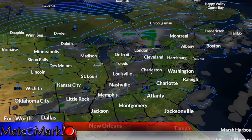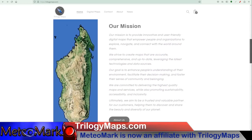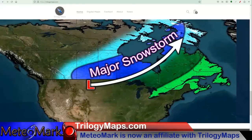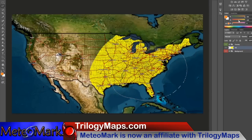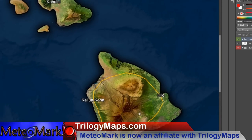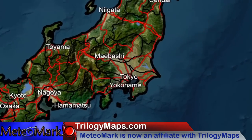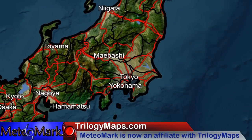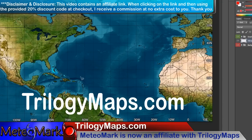Quick word from my affiliate: I'm proud to announce I'm now an affiliate with Trilogy Maps — TrilogyMaps.com, bringing you the most digital, customizable maps found nowhere else on the internet. These maps feature advanced layering perfect for forecast maps or displaying important information. The resolution is simply amazing. Use my discount code MEDIOMARK at checkout to get 20% off your order. Link is in the description below.